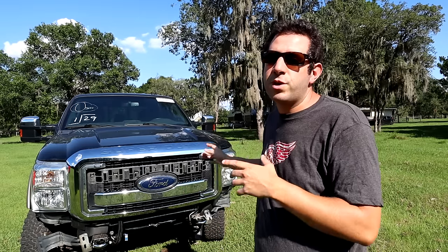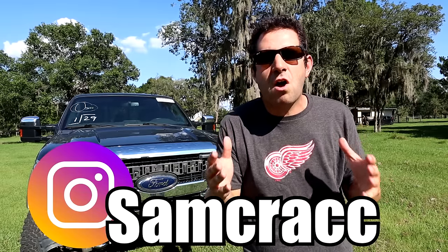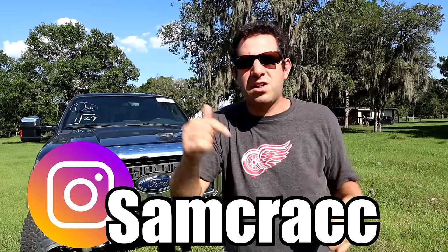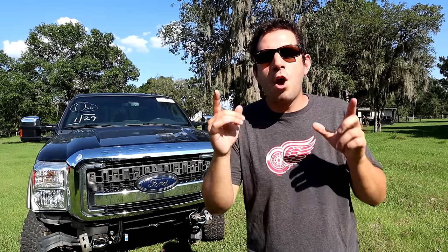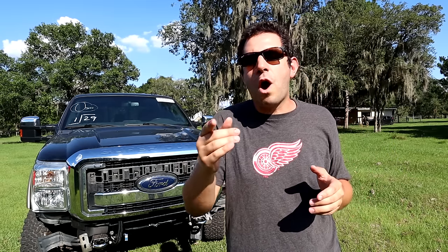If you think our Super Duty was as super cheap as I do, be sure to hit that like button. If you're not already following me on Instagram, where I unveil new projects like the F-250 first before YouTube, click the link in the description. When we take this truck to V-Tune Garage, we've got a special surprise — we're going to jump right into our next supercar rebuild project. I hope you'll join me for that, and I want to thank each and every one of you for watching.